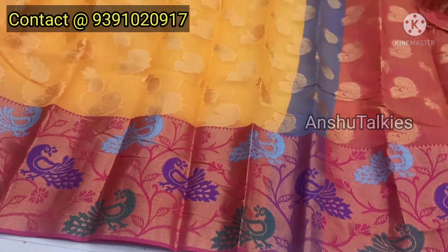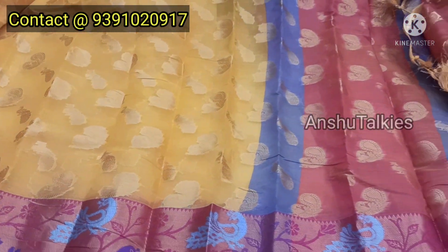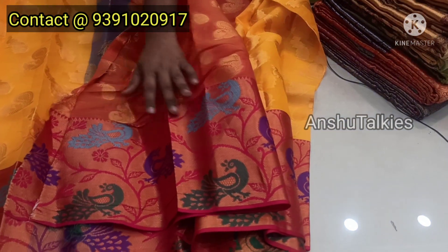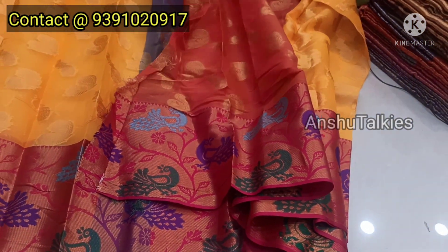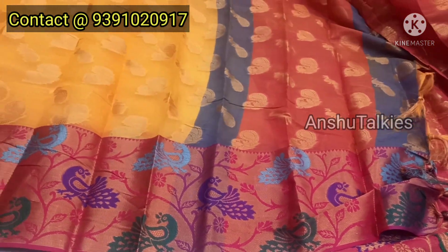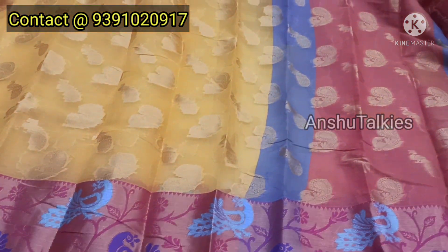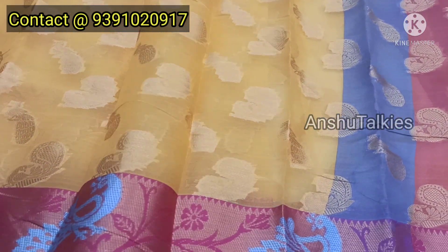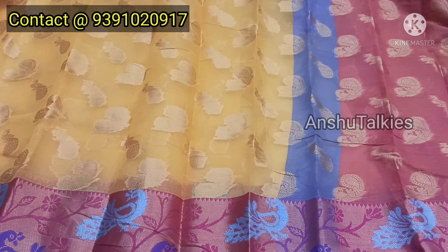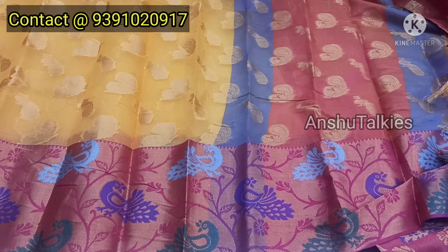The bottom of the sari also has a nice piece with a big pallu part and a blouse part. There is a big border on both sides — big border and small border — with lots of fabric options in a light weight. You have 4 colors available. The first is gold weaving with a peacock design — a super good color.